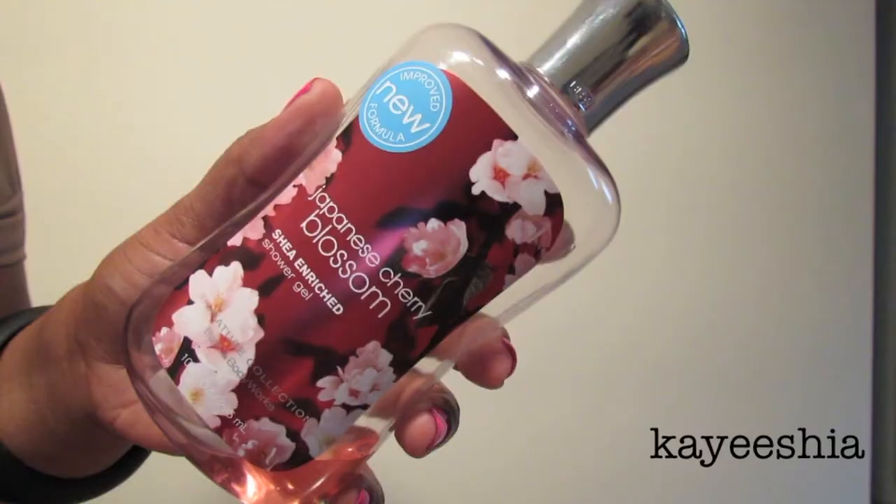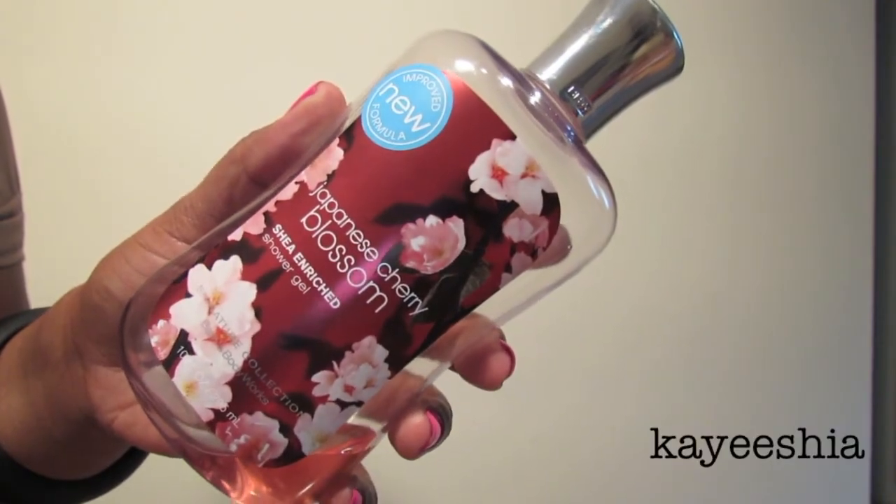The next item is the Japanese Cherry Blossom shower gel from Bath & Body Works. This is definitely in my top three favorite scents from that store — I love the candle, the lotion, and the shower gel. I use this to wash my body in the shower. These go for $11, will last you super long, and smell absolutely amazing.